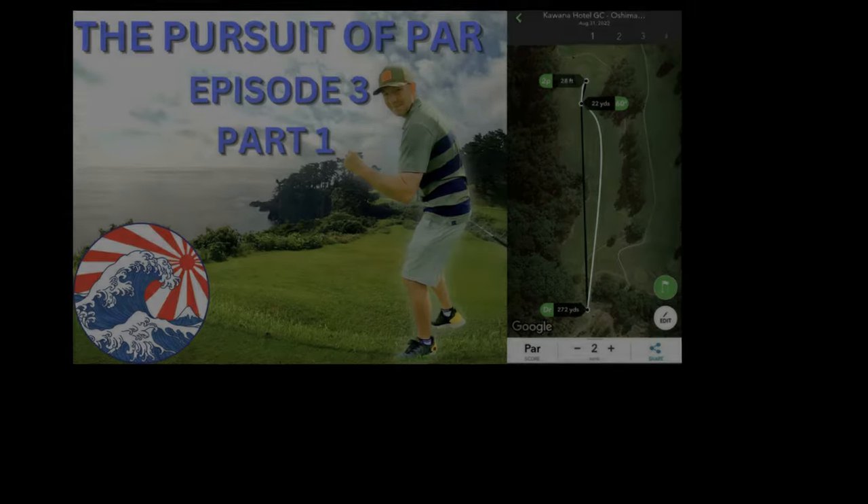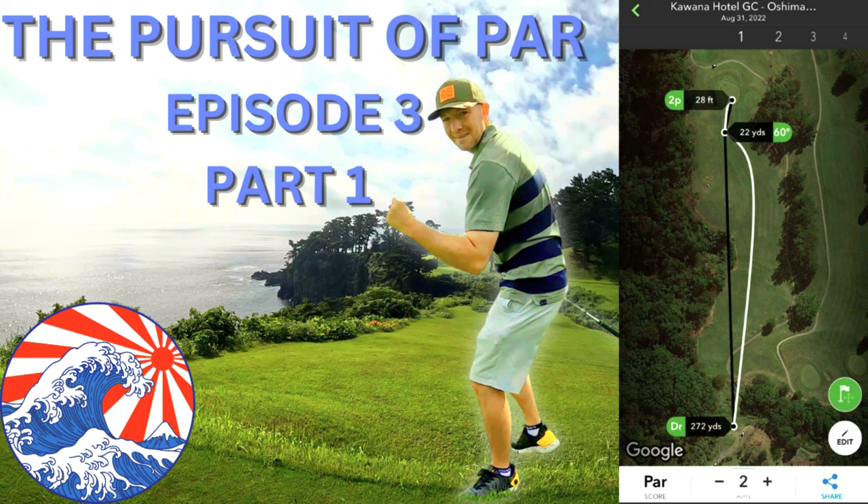Hole number two: 199 yard par three, playing down 12 yards, guarded on the front left with a nice greenside bunker.